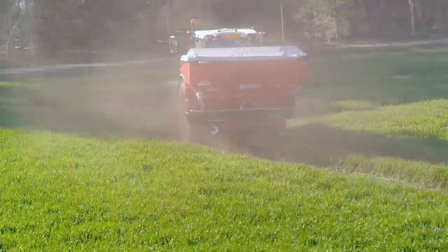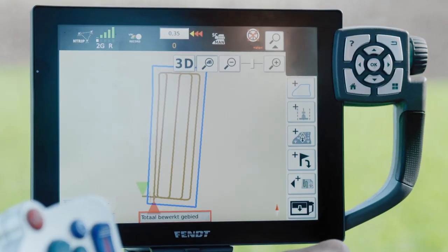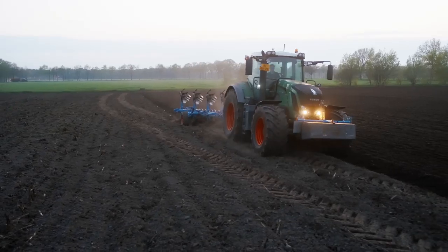All this technology sounds quite complex, but Fendt made it easy to use. Once it is correctly programmed, every driver can work with it and all the work is done exactly the way I want it.